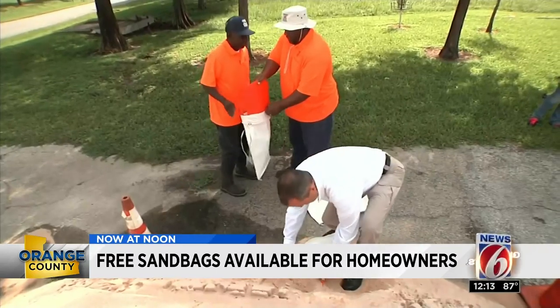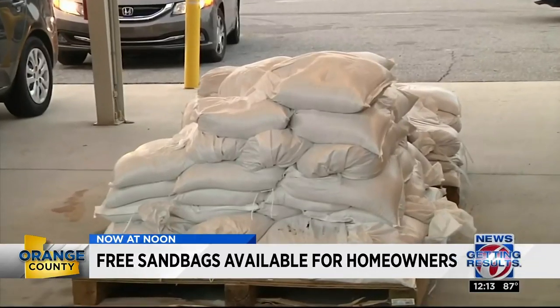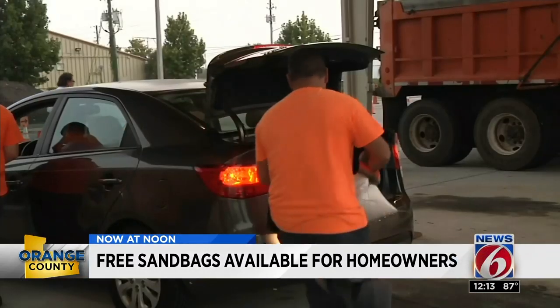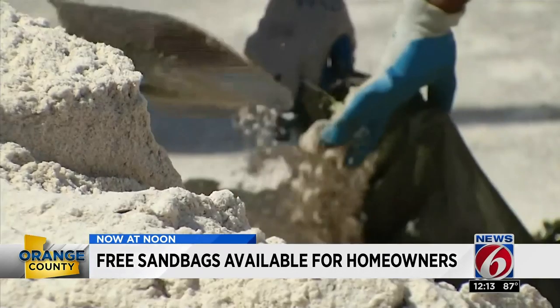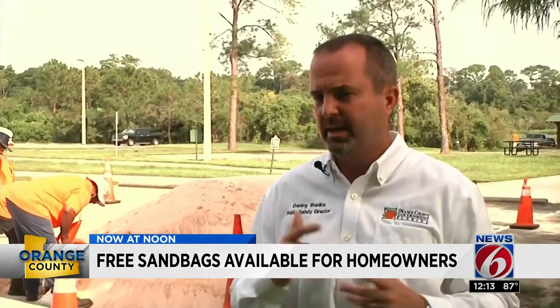Public Safety Director Danny Banks tells us they gave out thousands of sandbags before Hurricane Irma two years ago, which caused long lines and a headache for many. They realized that trying to give out that many sandbags within a one, two, three day time period is almost impossible. People were waiting in lines two, three hours just to get their sandbags.